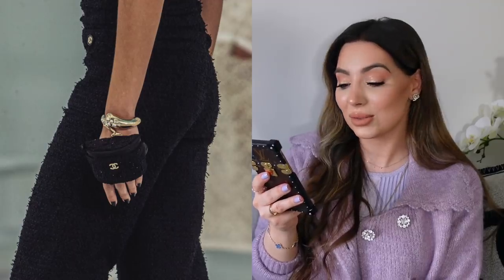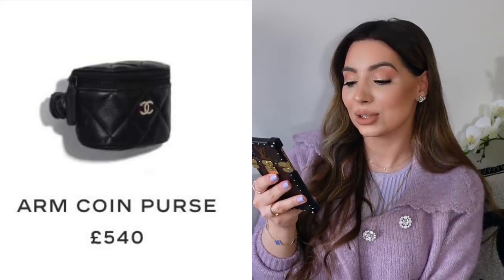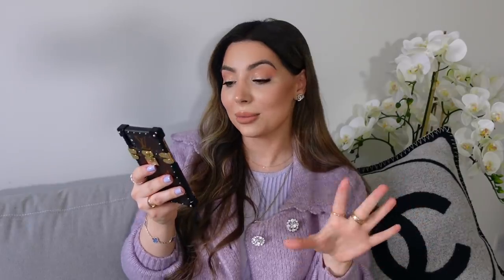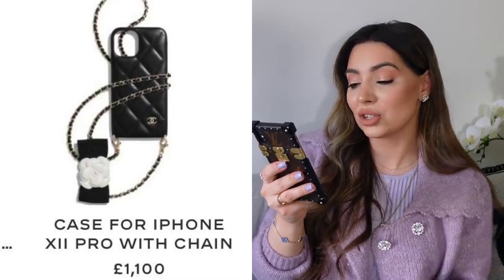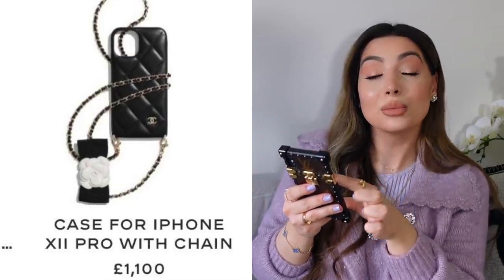There are also these interesting pieces I saw on the runway — I think I saw one in tweed on the runway but my SA sent me the leather versions. There is an arm coin purse for £540 in black and a most beautiful turquoise blue color — it is so stunning. Let me show you some phone holders: my favorite one has the camellia design again with a long chain so you can wear it around your neck, and from what I can see the chain is removable, which is amazing.